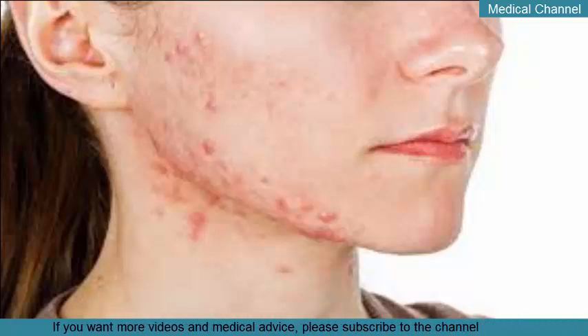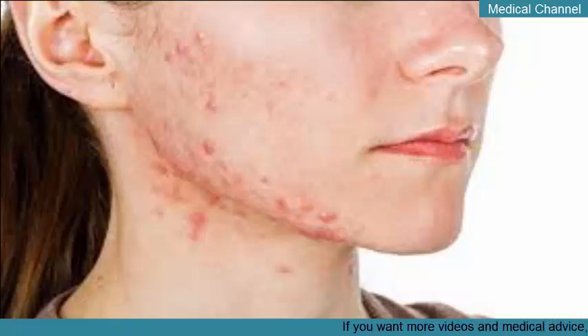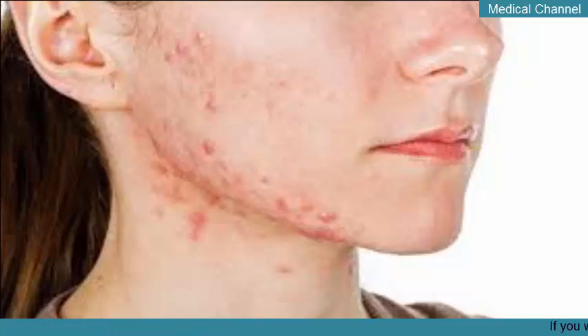Keep reading to learn how to identify cystic acne and navigate your treatment options. Aside from being the most serious form of acne, cystic acne also tends to be the largest in size. It's also deeper within the skin, while all other types appear to rest on top of the skin's surface.